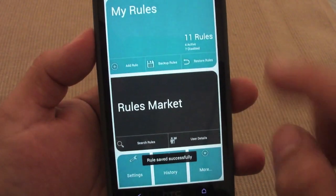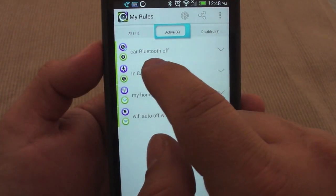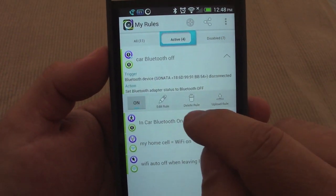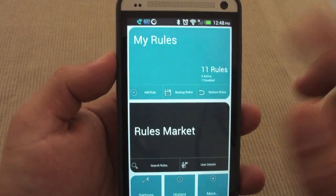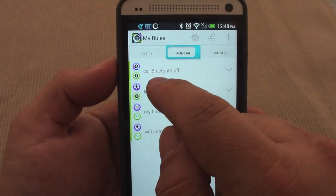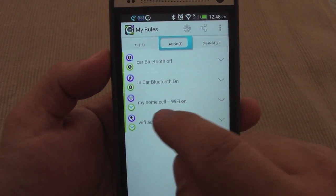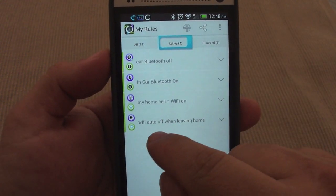Now I name it 'car Bluetooth off.' You can name it whatever you want. You can also put a delay — for example if you wanted it to turn off a minute or a couple seconds later — but I'll leave it at default with no delay, and click Save. The rule has been saved. Car Bluetooth off is now active. You can disable it, edit it, delete it, upload it, or share it with the market for others to download.